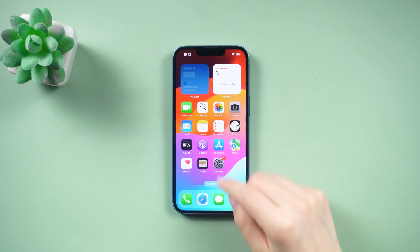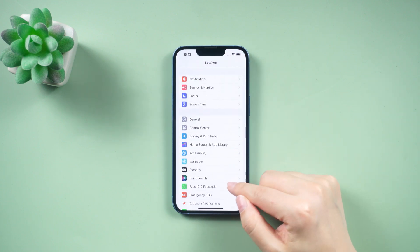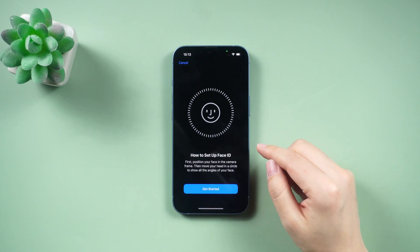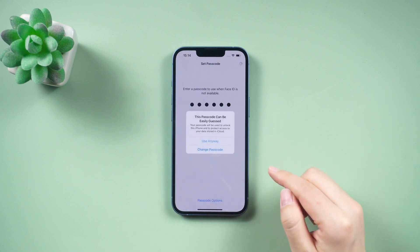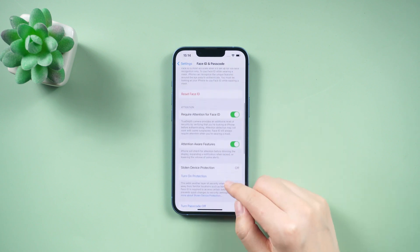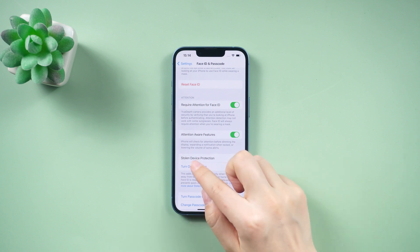To set up Stolen Device Protection, follow these simple steps. Go to Settings, scroll down to Face ID and Passcode, select Stolen Device Protection, and toggle it on.